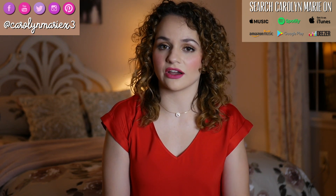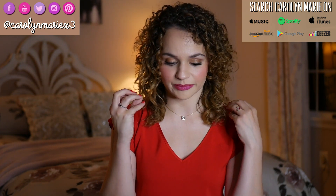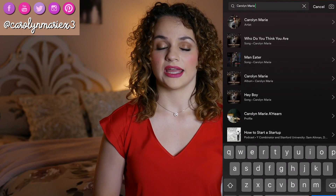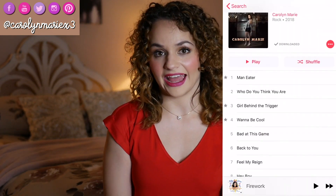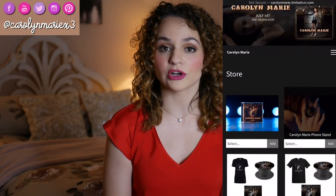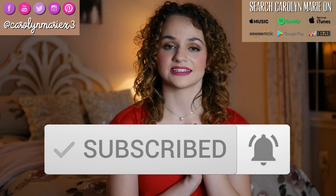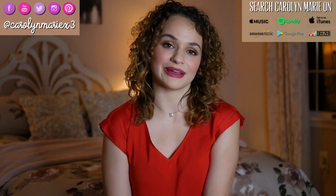Thank you so much for watching. I'm super pumped about all the perfumes I'm going to get to try. I hope you enjoyed this review of Valentina by Valentino perfume and lotion. If you guys don't know, I am a singer and songwriter, so make sure you check out my album on Spotify and Apple Music — it's self-titled Carolyn Marie. You can also find it at carolynmariemusic.com/store. If you purchase a hard copy, I'll sign it for you, and we have t-shirts and pop sockets for sale as well. Your support means the world to me. Thank you so much for watching and I will see you in my next video!